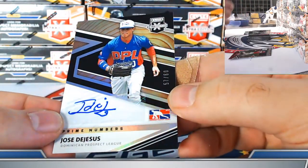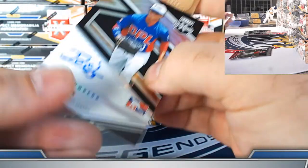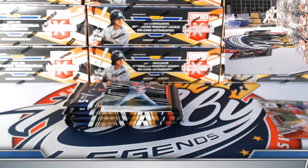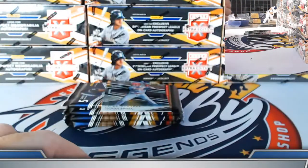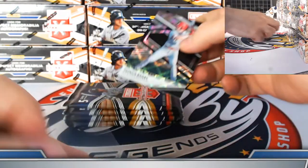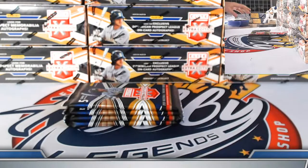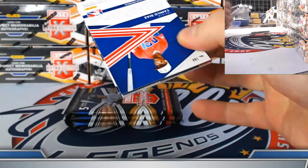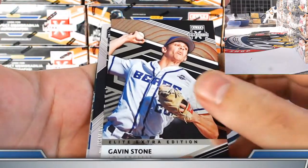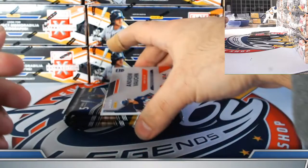Dominican autograph number to 60, Jose De Jesus. Wells prism noted. Patrick Bailey prime numbers prime B, 207, San Francisco parallel.